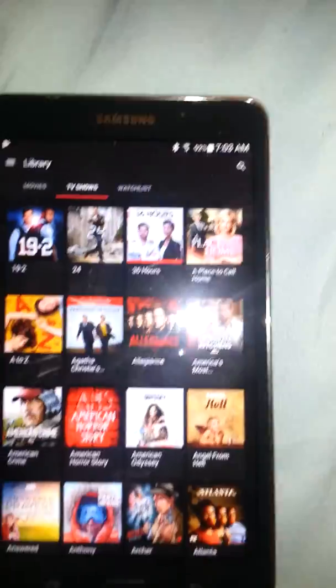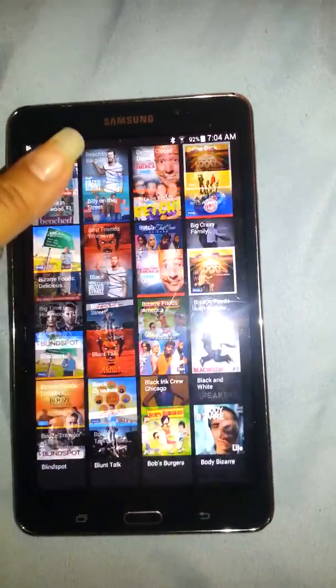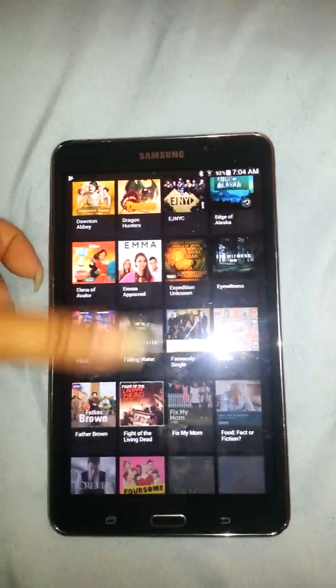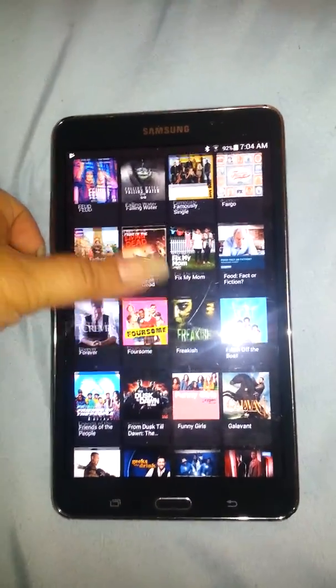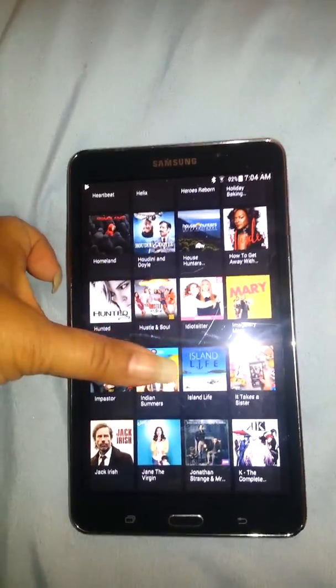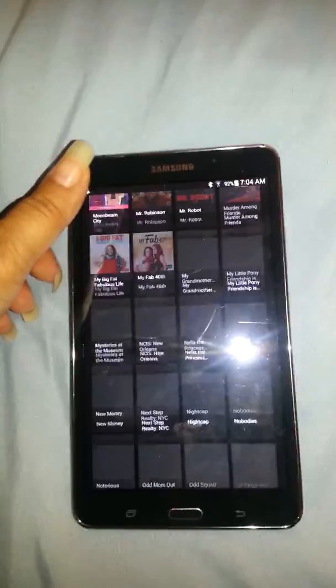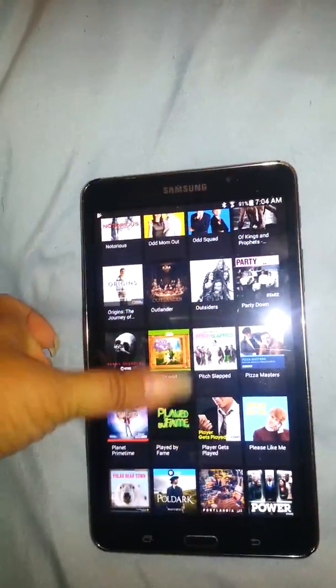So these are all the TV shows that I have downloaded for free. Some of them are one episode, some of them are a couple episodes. Like one show, I remember it let us watch four episodes for free and they were hour-long and it was a good show. So they had Empire on there for free for a minute.